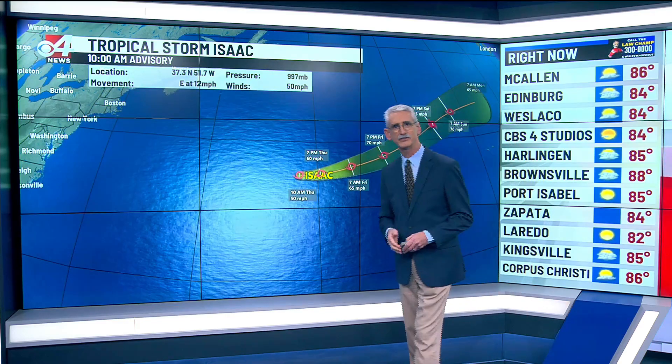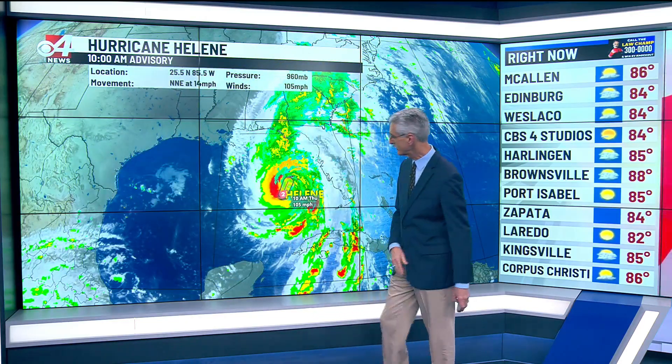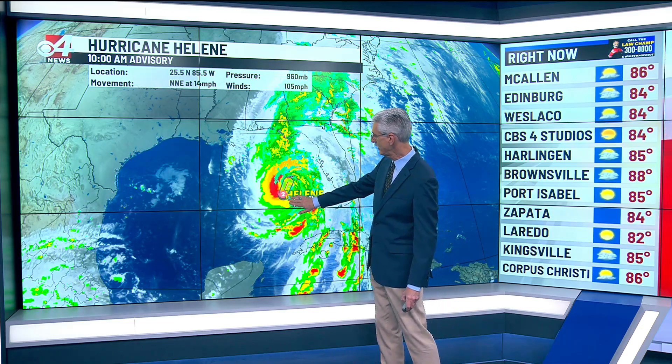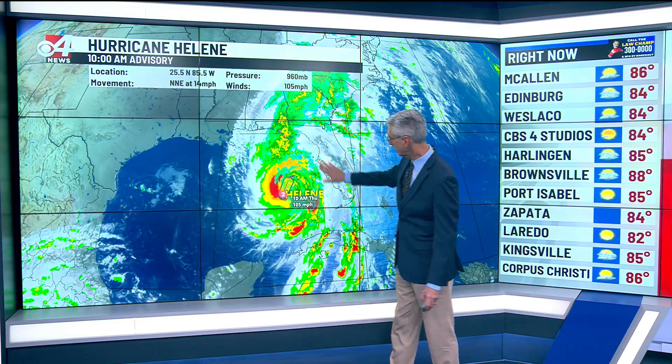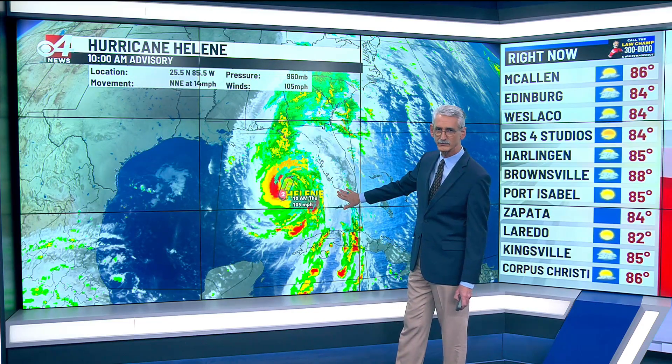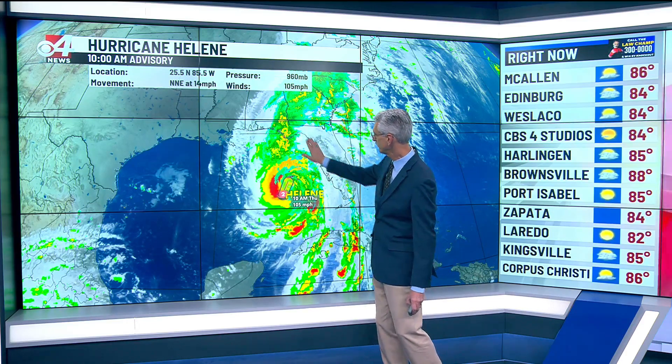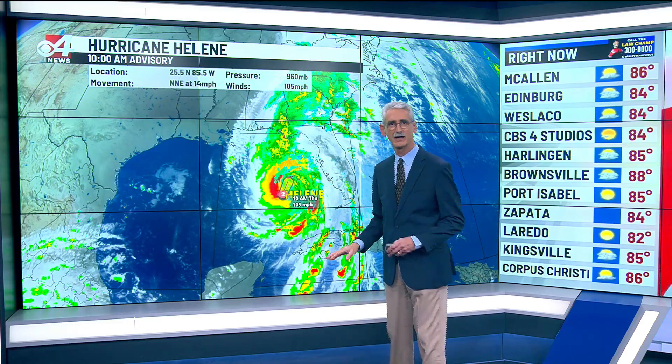Nothing but fish and shipping in that neck of the woods. Meanwhile in the Gulf of Mexico, all eyes are on Helene, currently with 105 mile per hour winds — a Category 2 hurricane. Surge is already starting to impact some areas of the western coast of Florida and could be 5 to 20 feet through this area on up into the big bend area.